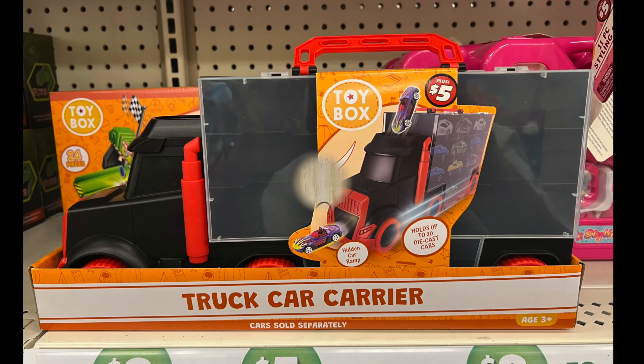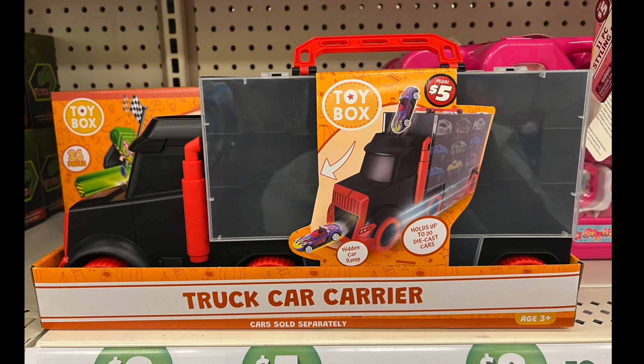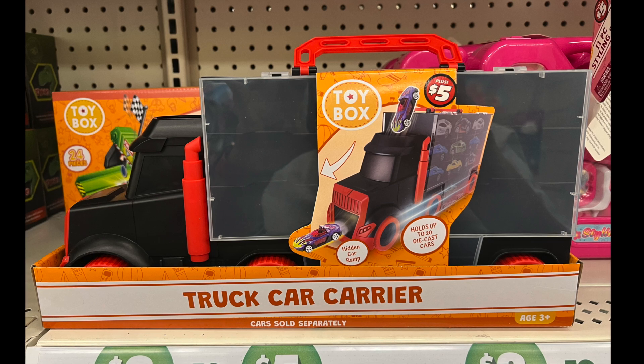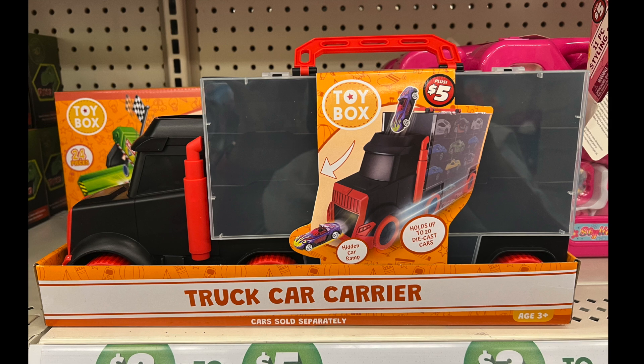Next, we have this truck car carrier. I guess all your — what are they called — race cars, Hot Wheels — you can put them in there and store and keep them.